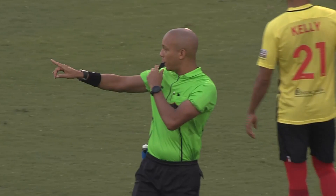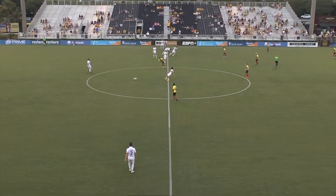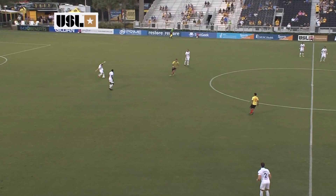Charleston in their home kits and it is Tampa Bay in all white tonight. Matthew Thompson sends us on our way. We are underway from Patriots Point.